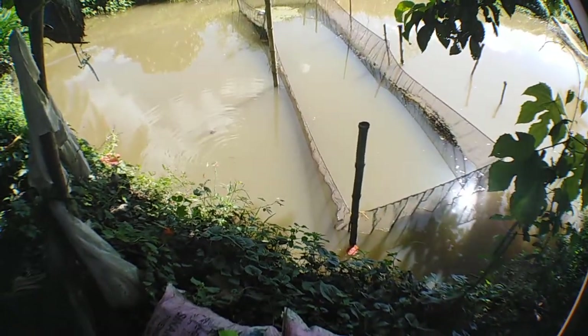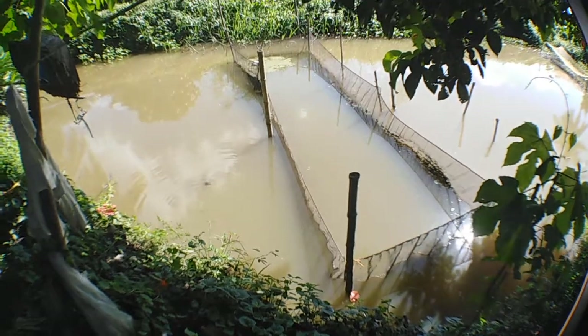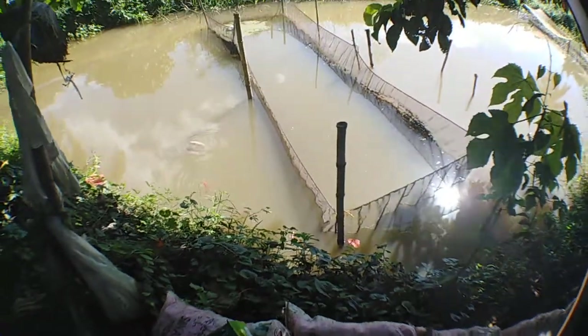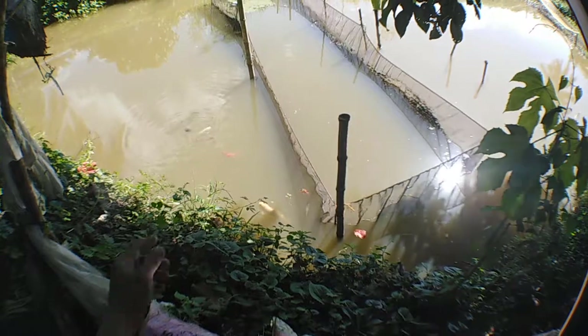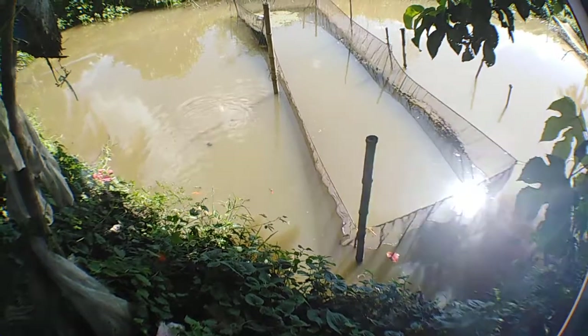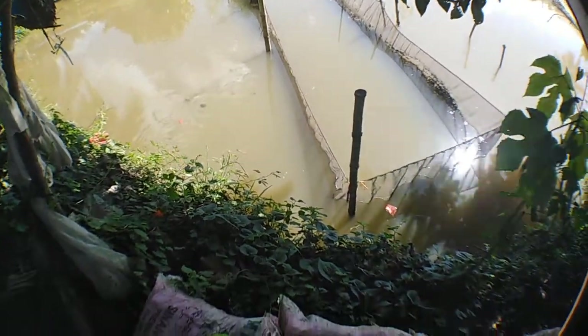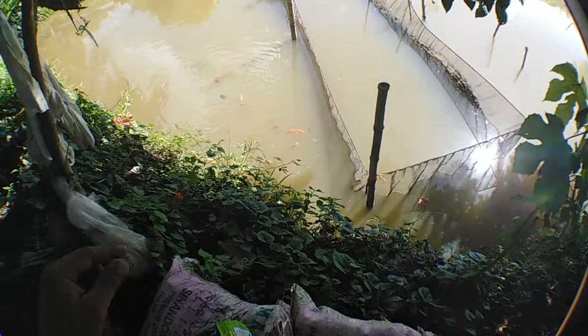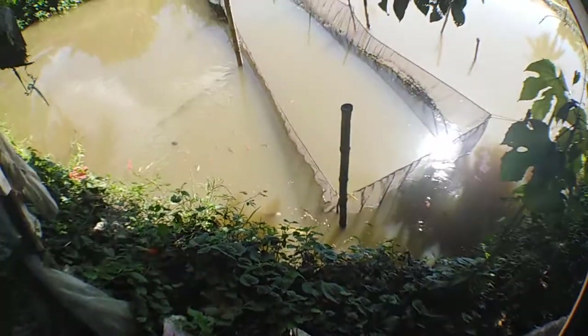Hey guys, good morning! Jill here of Jebbel Khoys Center with an update to our Khoymad Pond Rehabilitation Project. As you can see, those are the surviving koi remaining here in the pond. There are a few — I think two — the two white ones, the big ones we managed to recover from the creek. These are the survivors of the flood.